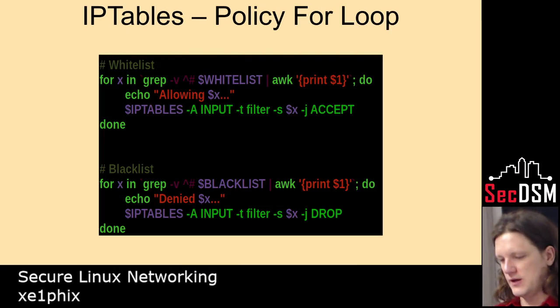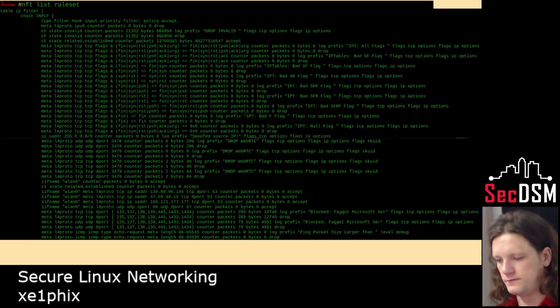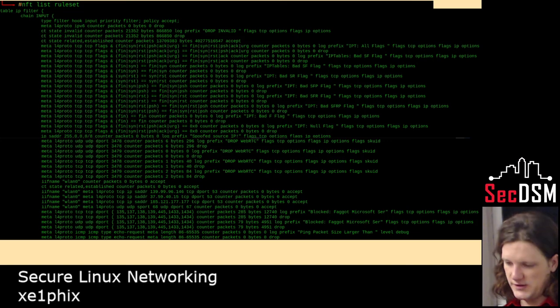I found this really interesting rule — it's a for loop where you have a file full of bad IPs or good ones. You can whitelist or blacklist source addresses. That's how you would save the rules and then restore them at a later time. You can convert those into nftables rules, and that's what that looks like.